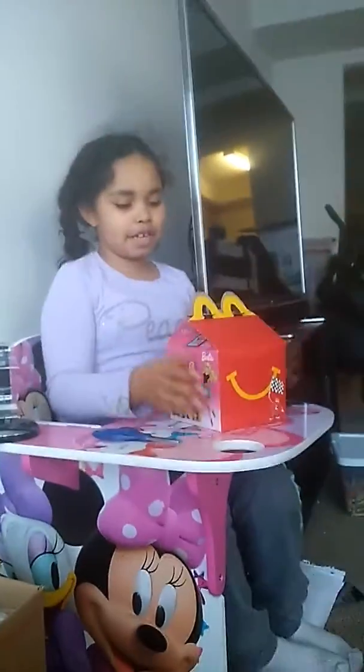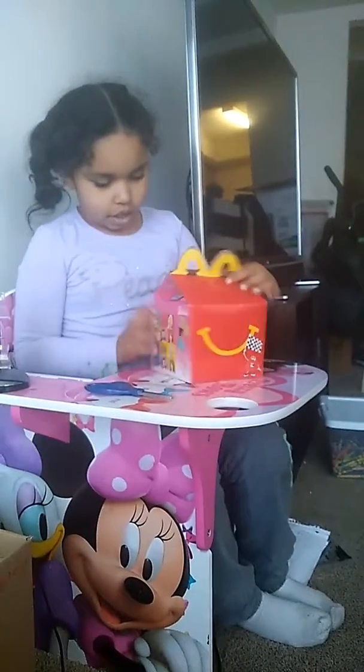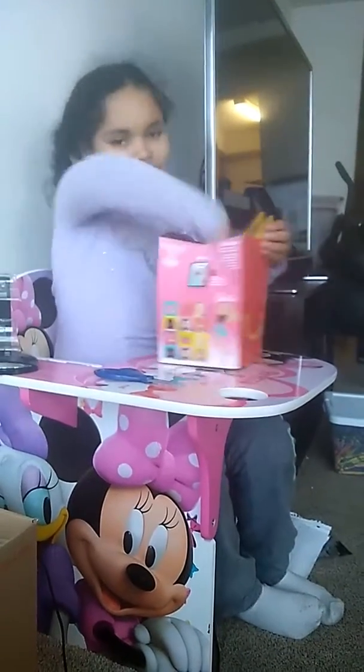Hey guys, this is Brooklyn here. Today we're going to show you Happy Bill, Barbie, Hot Wheels, Smiley, and Cuties are Healthy. So let's get started.